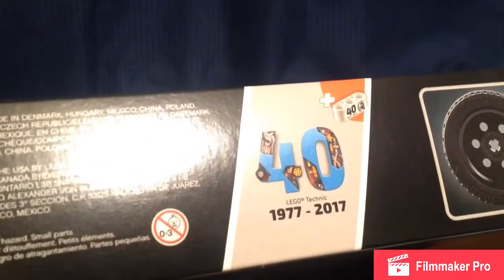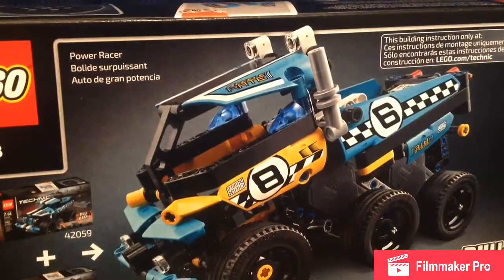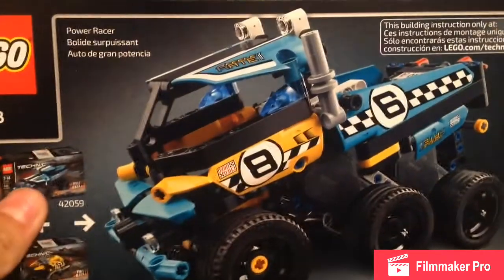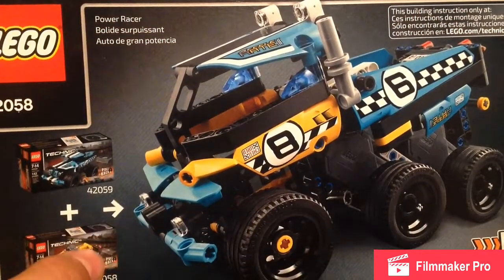My chair just squeaked again — I really gotta get a new chair. I believe it's the 50th anniversary for Lego from the Lego company, so that's cool. We might get a set — I might get a set. You can combine this one with the other one.